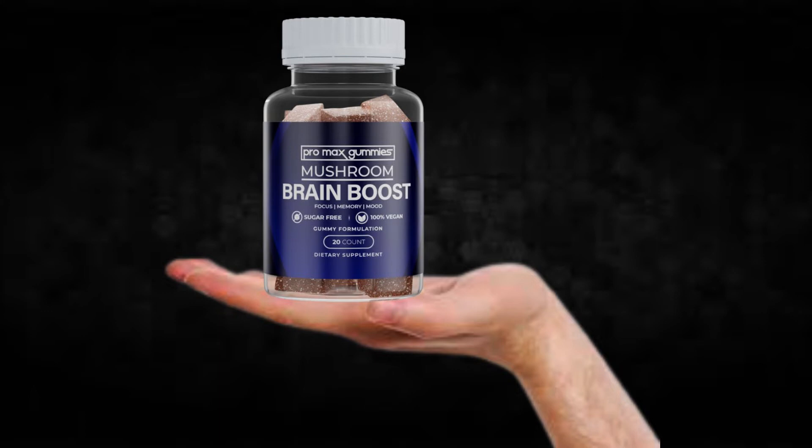So what is Brain Boost Pro Max Gummies and does it actually work? The answer is yes — it works, and after many laboratory tests, researchers identified a natural formula with concentrated ingredients that will improve cognitive performance and clarity of memory in a natural way. So yes, you can trust this product. There are many people having great results with it and you can have results as well.